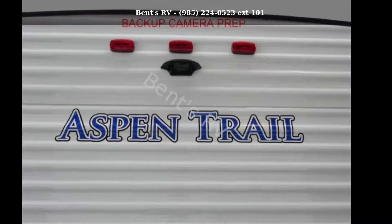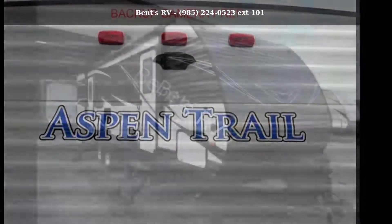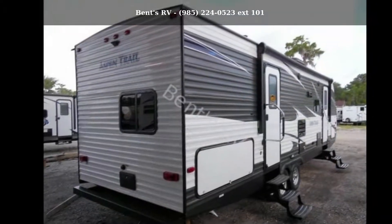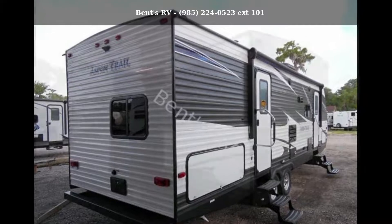Begin an adventure with this Dutchman 2019 Aspen Trail 2790BHS. Whether you are planning on vacationing, adventuring or just relaxing, this travel trailer does it all.